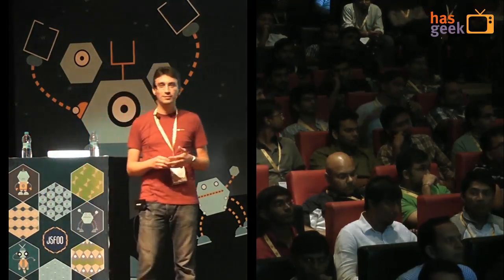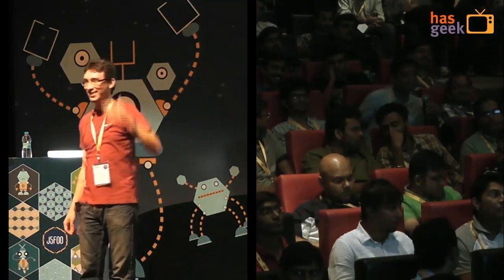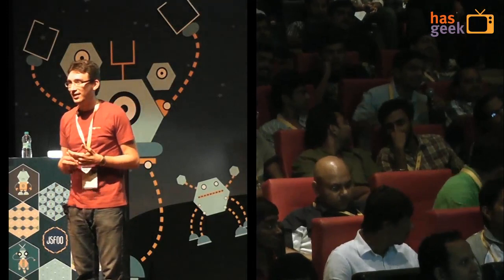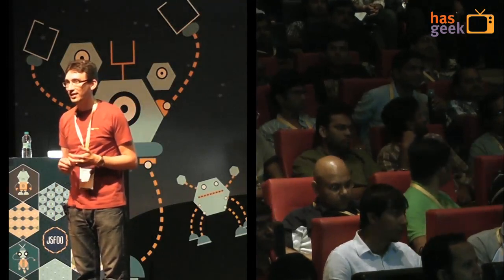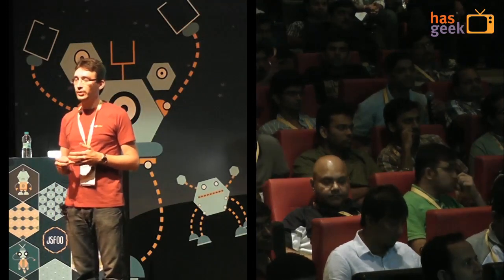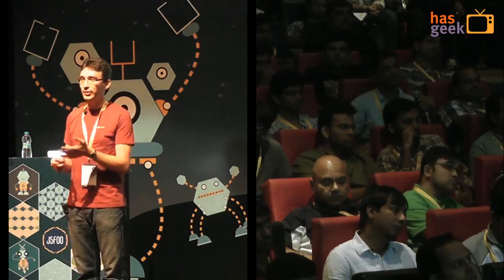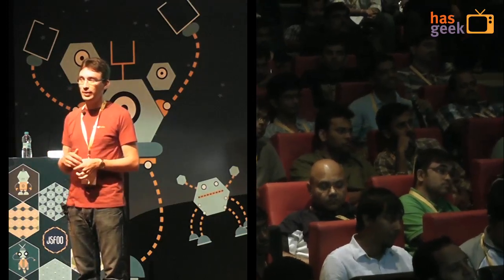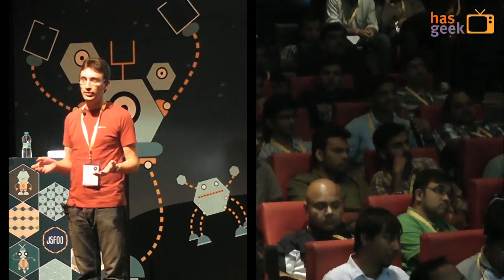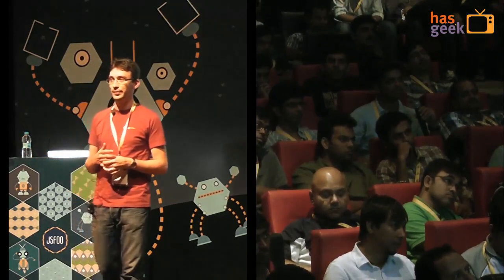There can be cases of infinite recursion — how do you deal with that? Timeouts. If you run for too long, we just stop. If you write a manual test that runs forever because of infinite recursion, that's a bug. So if you have a timeout, that's an indication something's wrong.